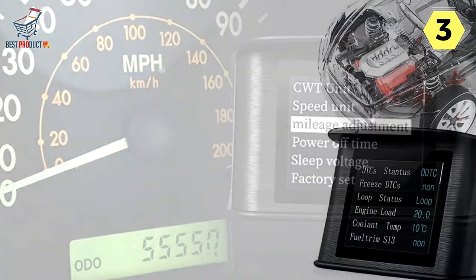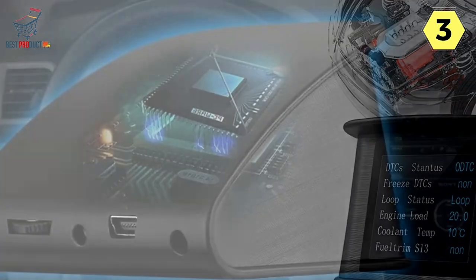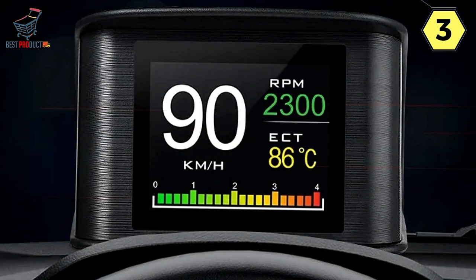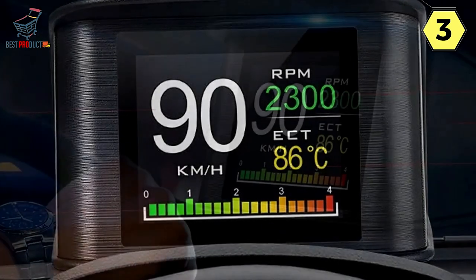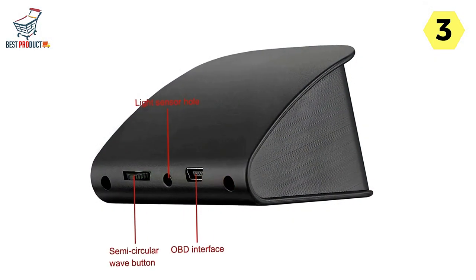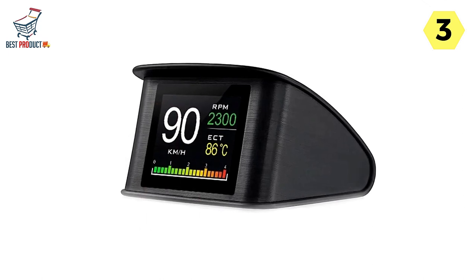Safety is a top priority on the road, and the Joycar Digital Speedometer enhances it significantly. The built-in overspeed alarm is a lifesaver, alerting you when you exceed a set speed limit, preventing costly tickets and accidents. Furthermore, the low-voltage and high-water temperature alarms are essential for ensuring vehicle health, giving peace of mind that you'll be alerted to any potential issues promptly. The engine fault code display feature not only shows fault codes but also allows you to eliminate them, helping quickly identify and diagnose engine issues and saving time and money on mechanic visits.